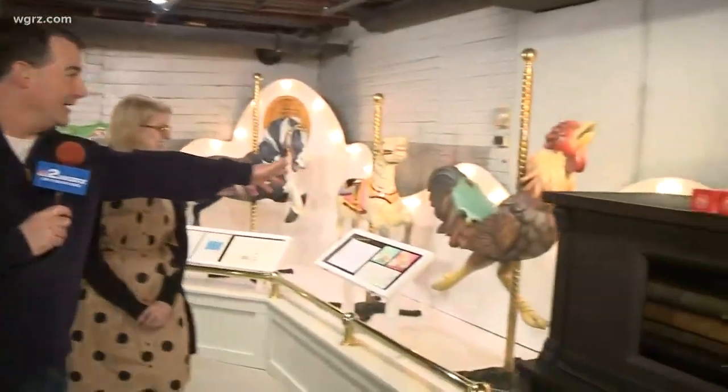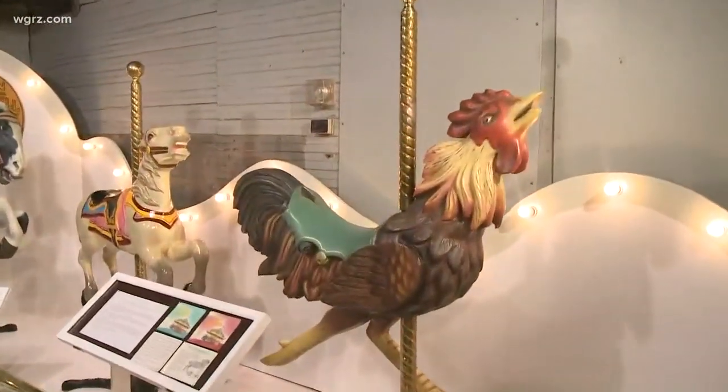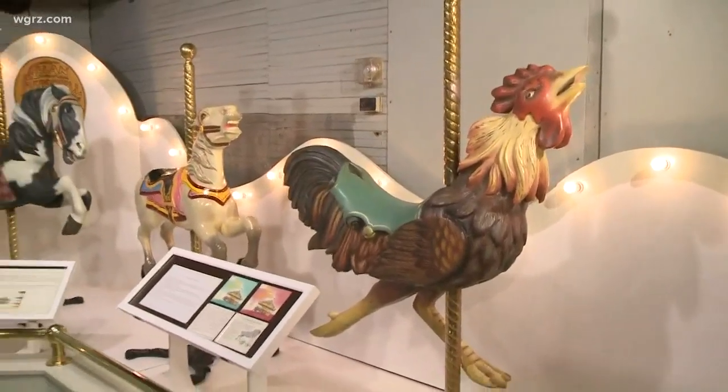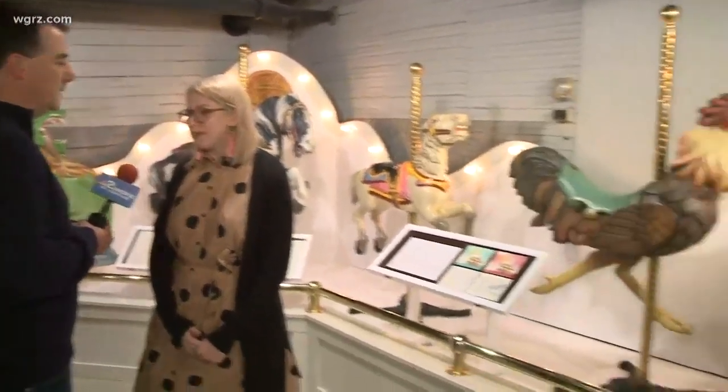I would go right for the chicken. I got the chicken! A lot of unusual animals here, but this is a very unique location in western New York. I'm here with Megan. How are you? Nice to see you. First of all, talk about this building, the history of this building.